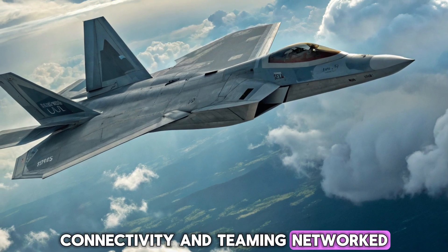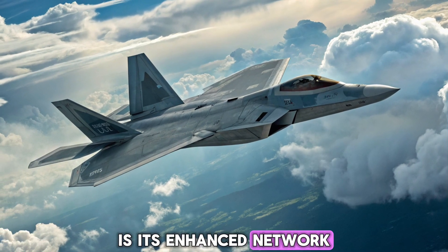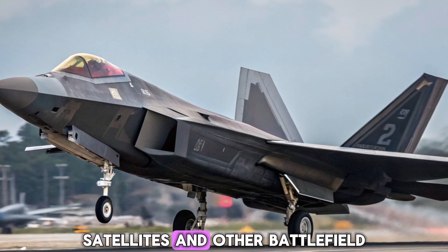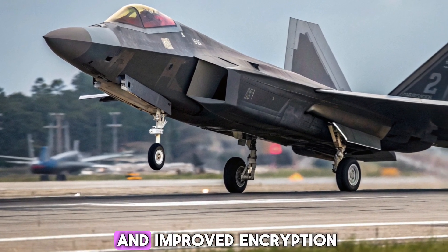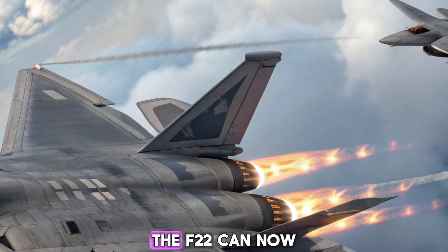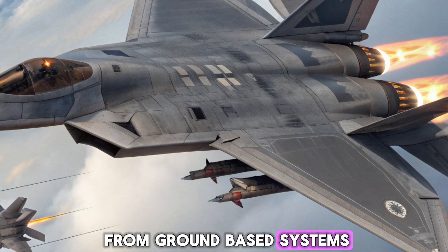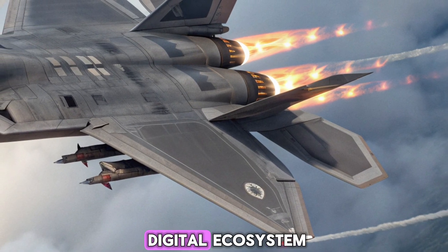What truly sets the 2026 F-22 apart is its enhanced network-centric warfare capabilities. It can now seamlessly communicate with F-35s, drones, satellites, and other battlefield assets in real-time. This upgrade introduces secure multi-node data links and improved encryption, enabling the Raptor to act as a battle commander in the sky. The F-22 can now control loyal wingman drones, send live targeting data to missile platforms, and receive threat analysis from ground-based systems. It's not just a solo hunter anymore — it's a connected alpha unit in a larger digital ecosystem.